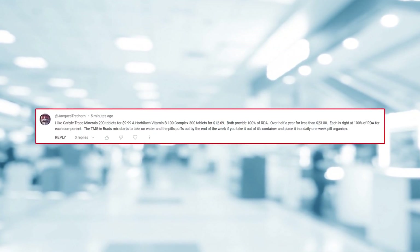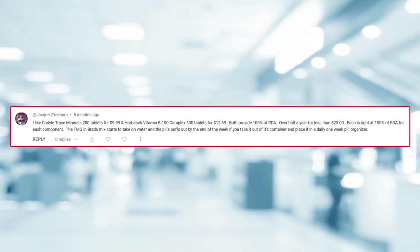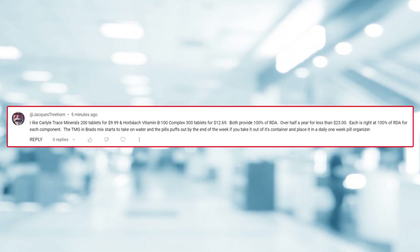I also received a very interesting comment on my last multivitamin comparison video. Jacques talks about Brad's pills taking on water and puffing out if you take them out of the bottle and put them into a pill organizer. This may or may not be a deal breaker for you if the hefty price hasn't already put you off. Maybe Jacques lives in a high-humidity climate or his storage method isn't helping. I'm sure if Brad knows about this he's addressing it with his supplier — and if he doesn't, consider emailing him so he can address it straight away.